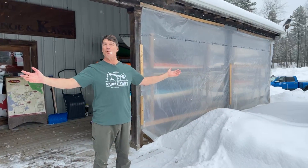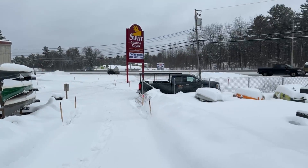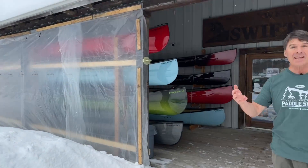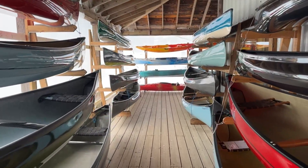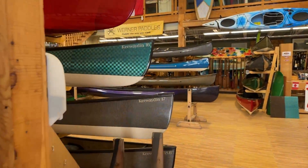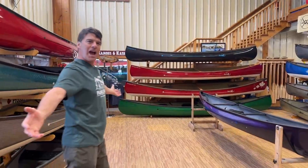Hey folks, it's Bill Swift — thank you for tuning in to our 2023 product unveiling. It's winter up here in Muskoka, absolutely beautiful, but it's nice inside and we have a beautiful collection of boats to show you. I think we should go inside and have some fun.